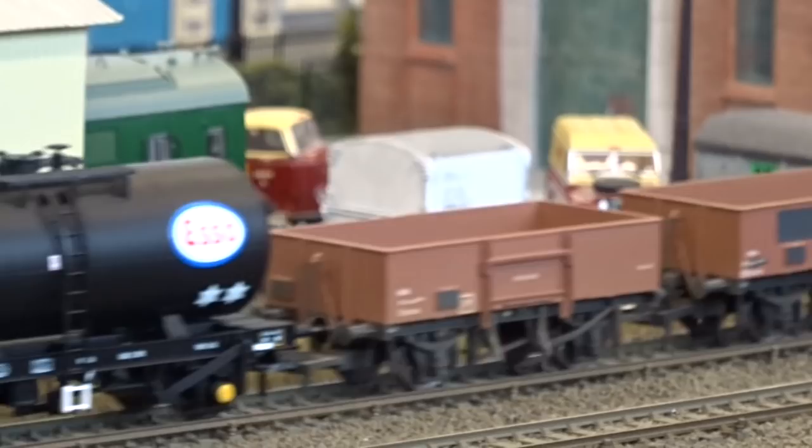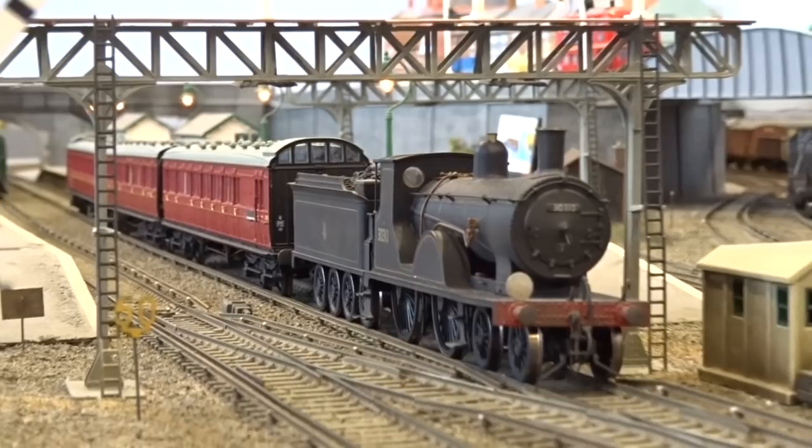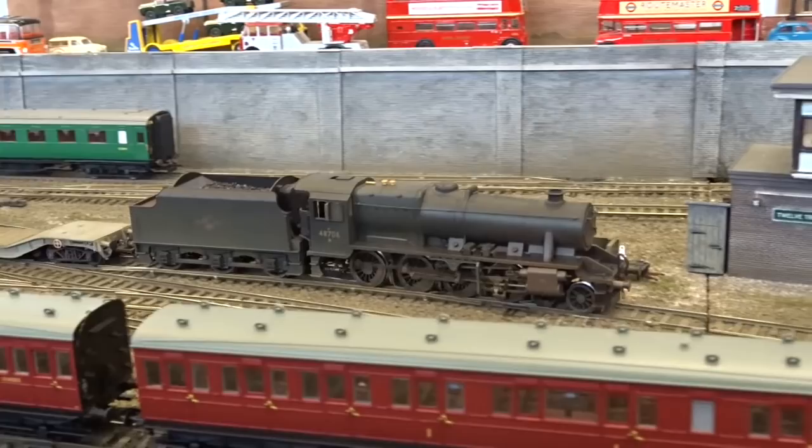A former London and South Western Railway T9 prepares to depart the station on a three-car set of former South Eastern and Chatham Railways birdcage stock, bound for London. Negotiating the junction, 8F 48706 heads a transfer freight past the depot.